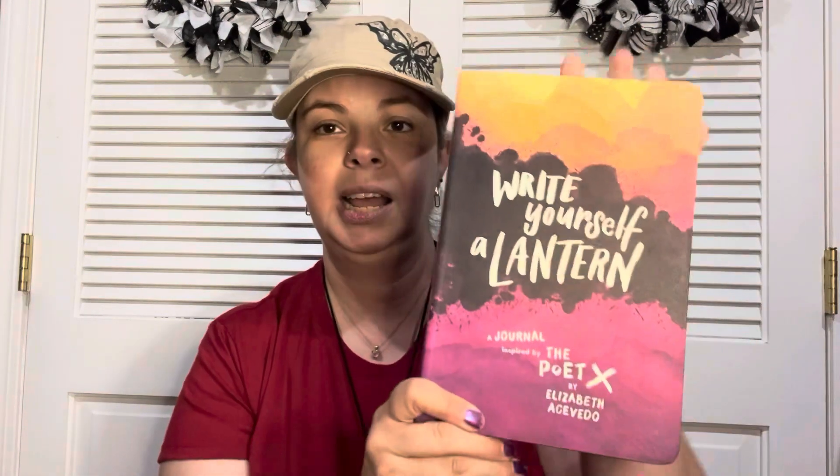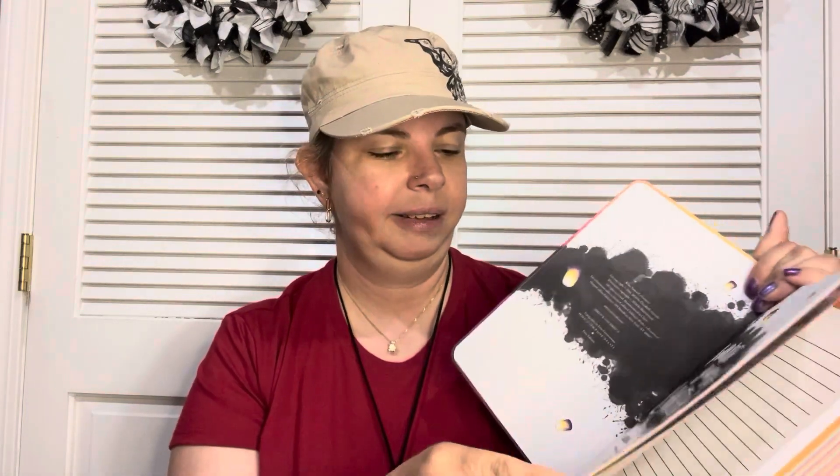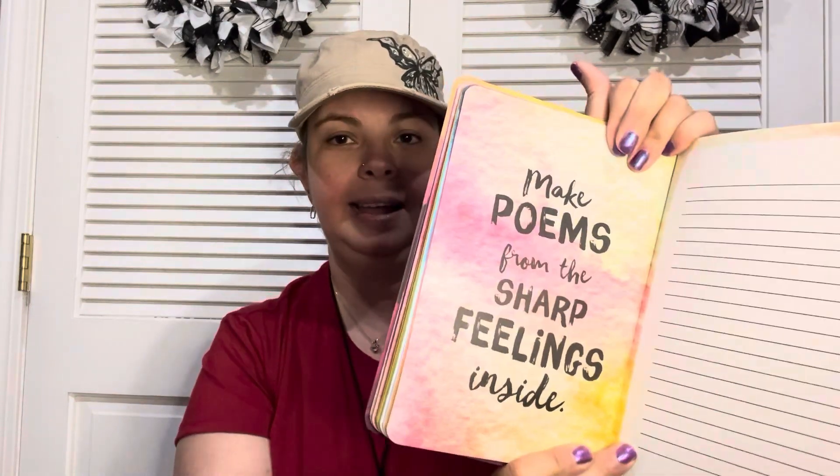I found this facial serum — it says it helps skin appear brighter, helps dark spots appear less noticeable, and aids to moisturize skin. I figured I'd try it out since it looked interesting. Then I found this book called 'Write Yourself a Lantern' — it's like a journal. I had passed it up before but saw somebody else follow through on it and I was like, I should have picked that up. It's got little inspirational things but also journaling pages, like 'make poems from the sharp feelings inside.' I just love this.